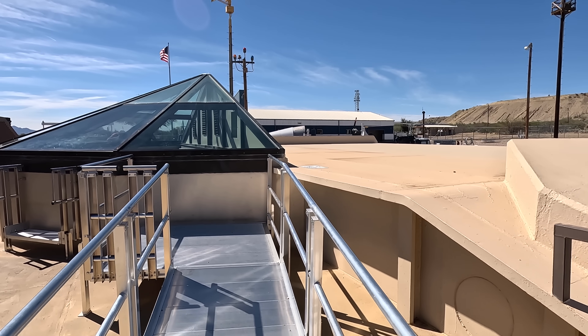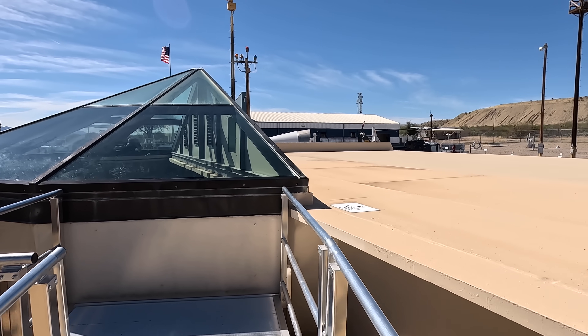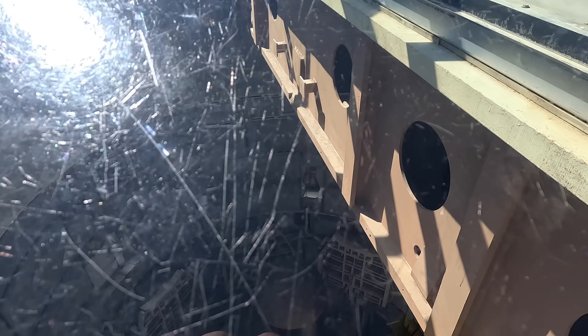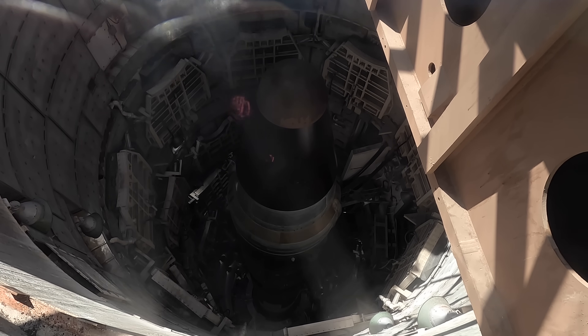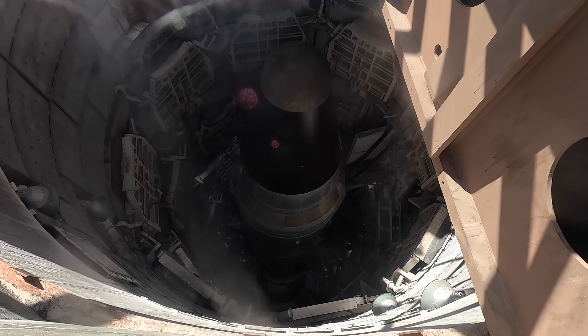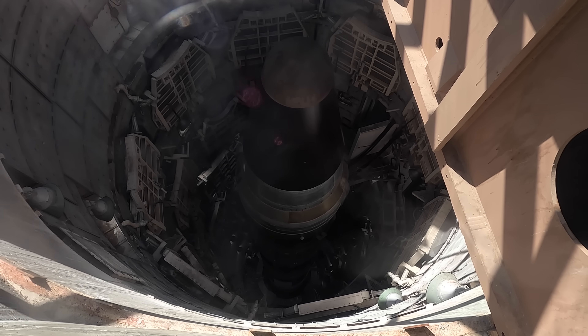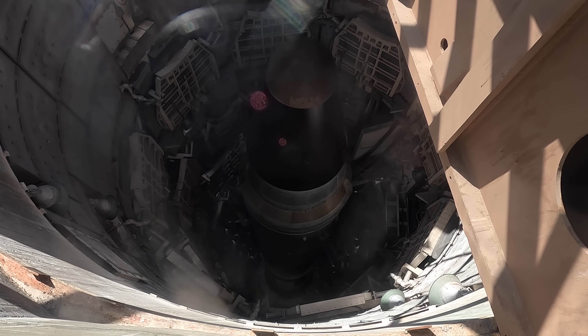Hopefully this works out well — I know sometimes looking through glass with a camera isn't the best. I don't think it's really coming across on camera just how deep this is. Let me try a different angle. I guess for some perspective you can see my shadow way down there.